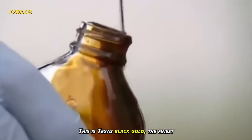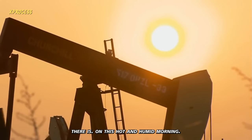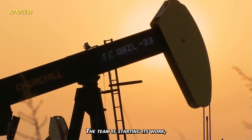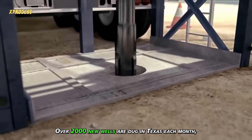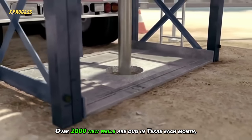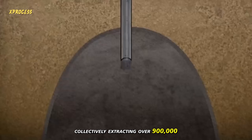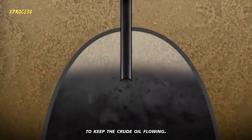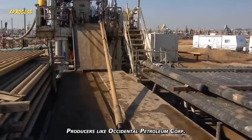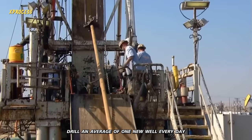This is Texas' black gold, the finest there is. On this hot and humid morning, the team is starting its work, which involves drilling a new well every month. Over 2,000 new wells are dug in Texas each month, collectively extracting over 900,000 barrels of crude oil per day. To keep the crude oil flowing, producers like Occidental Petroleum Corporation drill an average of one new well every day.